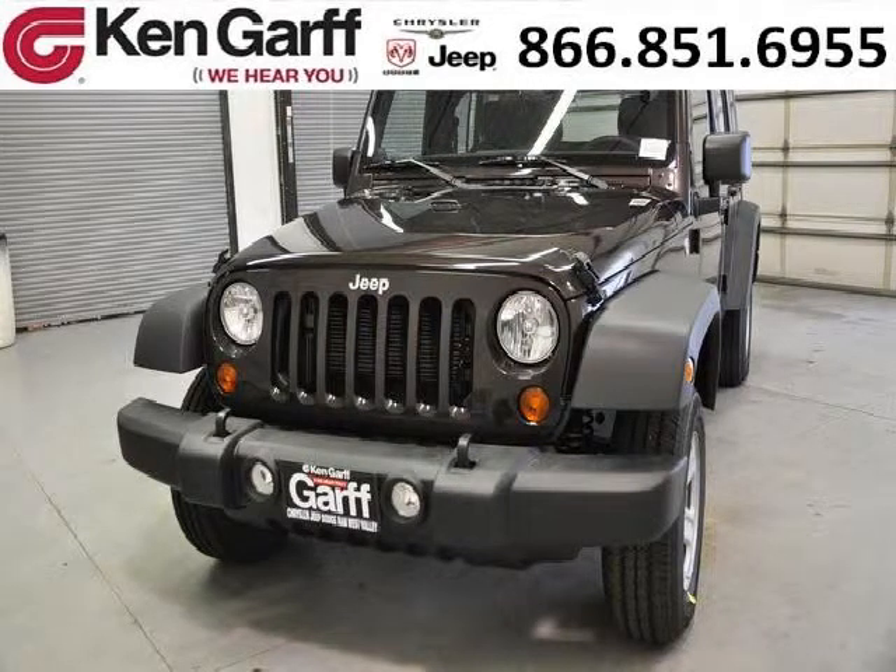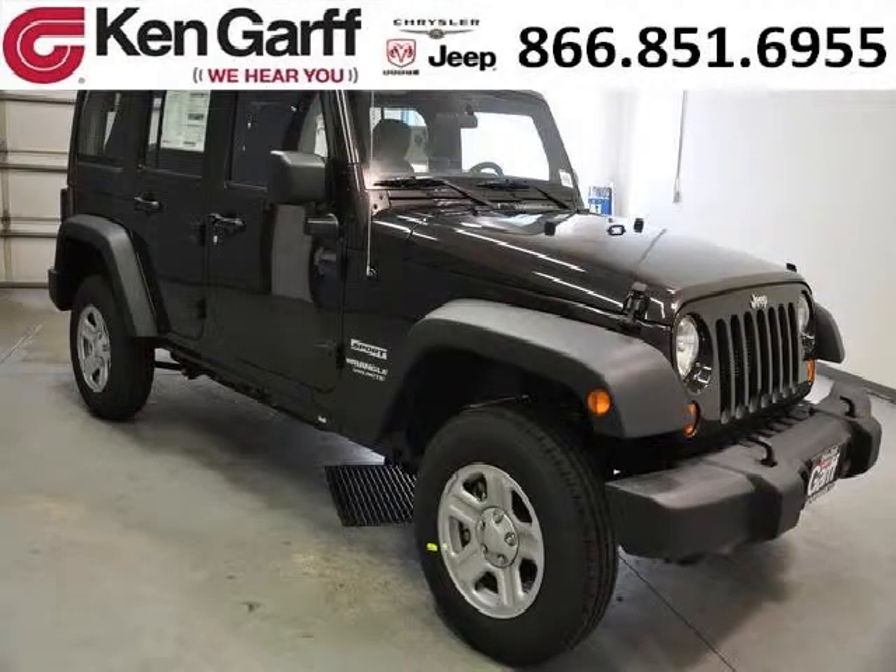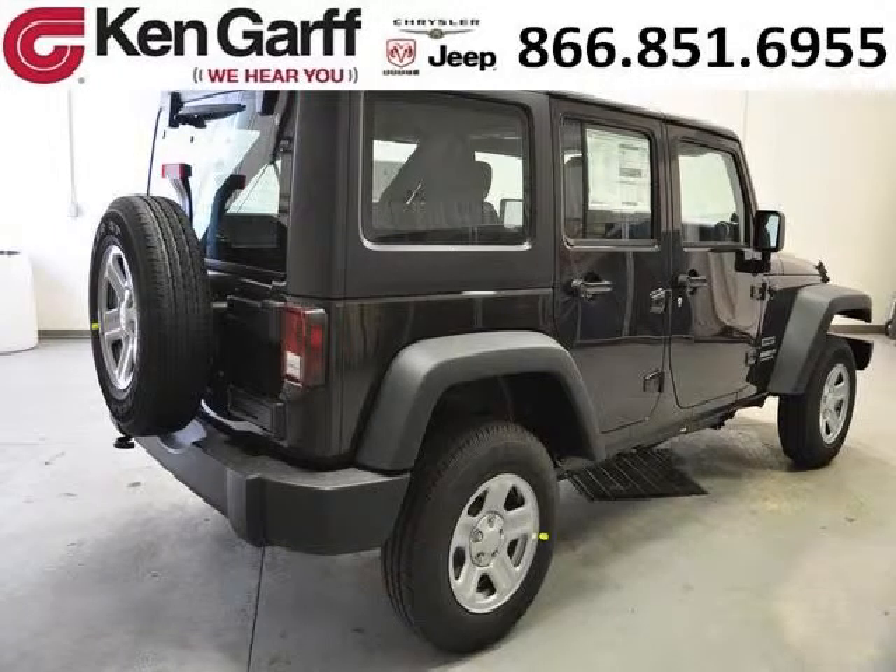Do you want to stretch your purchasing power? Well, take a look at this outstanding 2013 Jeep Wrangler. This Wrangler would look so much better with you behind the wheel instead of sitting on our lot. And with climate control, automatic transmission, it's bound to sell fast.